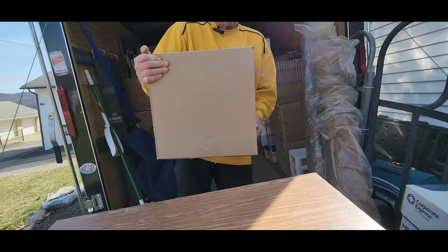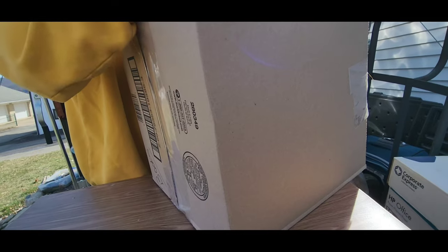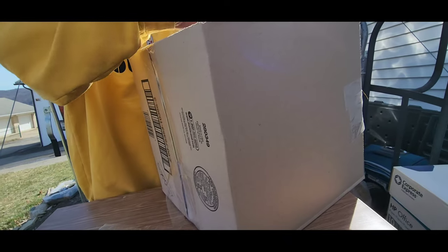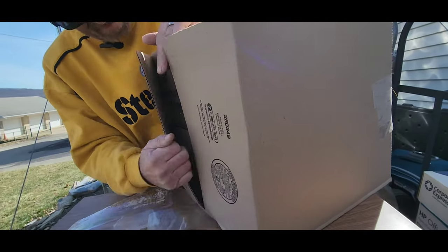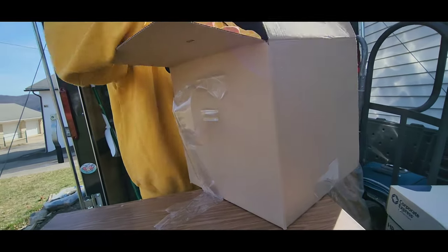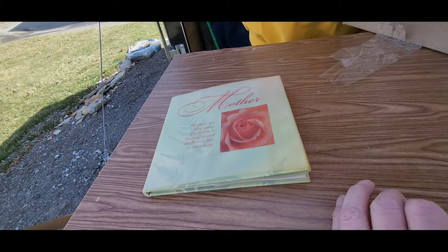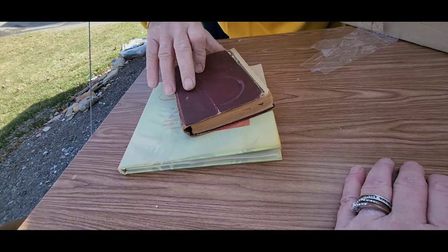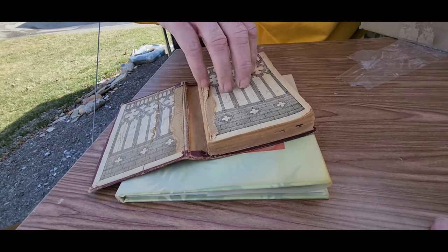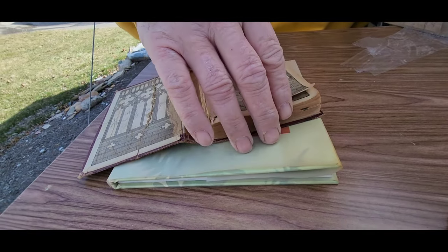Now this one says 'books.' It feels like books are going to fall out — and we're going to get back to the steins before the end of this episode. Got some antique books — now some of these may be worth something. Look at that book — wow, is that a Bible? No, that's Alice in Wonderland. Oh, that's in poor shape. I don't see where it says which print it is.